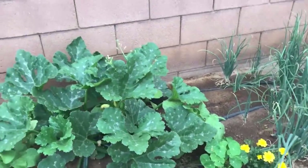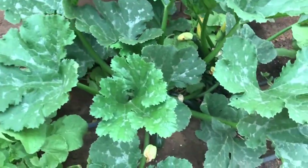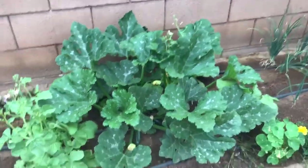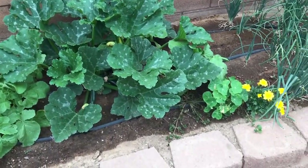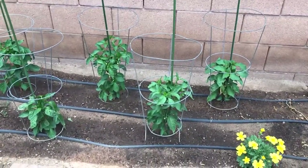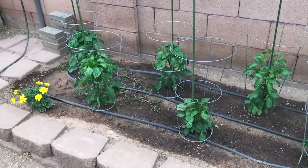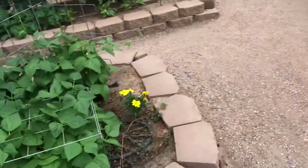Then this is our zucchini — we grow a variety called Desert because it is one that the squash bugs don't like as well. We have icicle radishes planted around it and those help to deter the squash vine borer. Next to the zucchini we have peppers — two jalapeno peppers called Craig's Grande in the back, a pepperoncini in the front, and then over to the left we have four California Wonder peppers. Those have done really really well for us in the past.